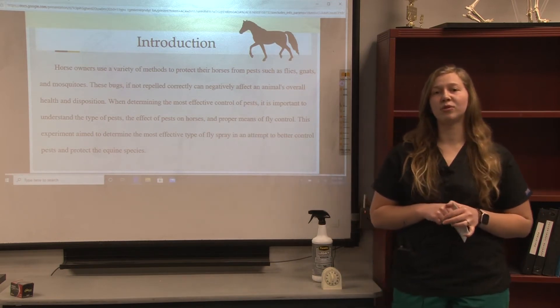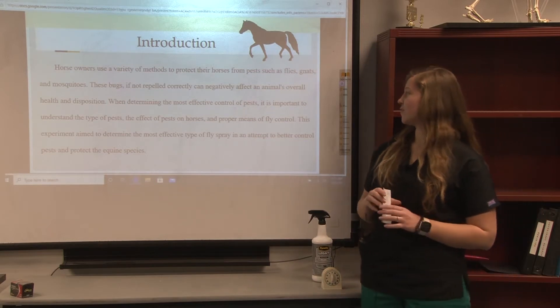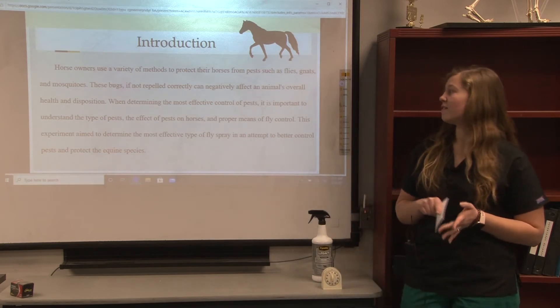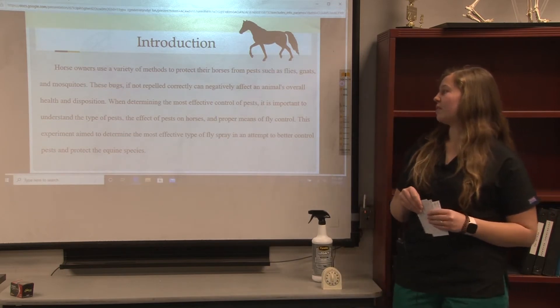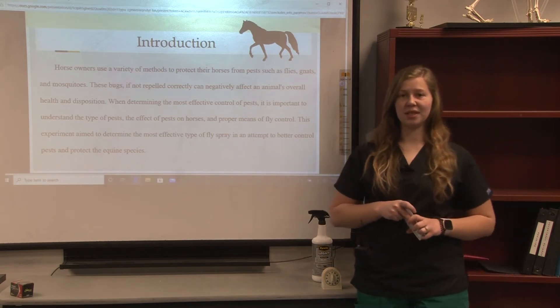These bugs, if not repelled correctly, can negatively affect an animal's overall health and disposition. When determining the most effective control of pests, it's important to understand the type of pests, the effect they may play on horses, and proper means of fly control. This experiment aimed to determine the most effective type of fly spray in an attempt to better control pests and protect the equine species.